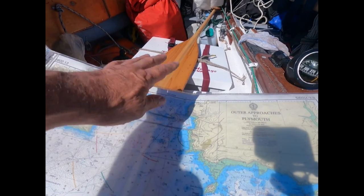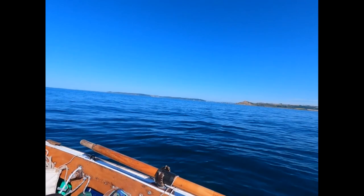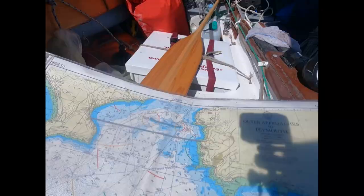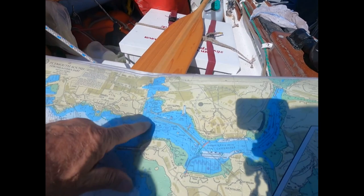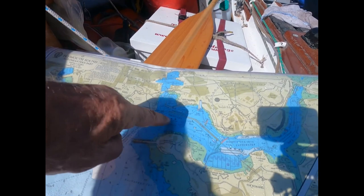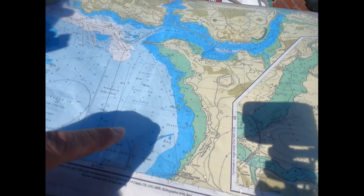We'll have a look at that in a minute — that's the breakwater over there where that Royal Fleet Auxiliary ship is, north of the breakwater inside the sound area. We came out of Queen Anne's Battery just here yesterday, moored up here, raised sails, and then sailed out all the way down the side of Jenny Cliff Bay.